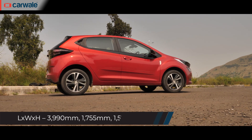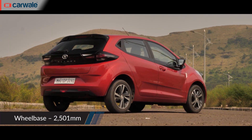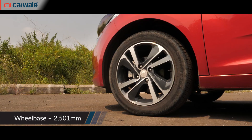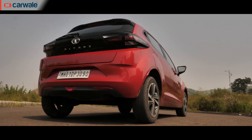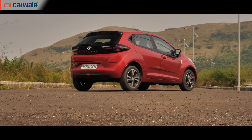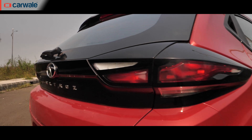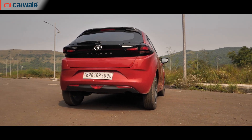Take, for example, the side profile of this hatchback. It gets a strong belt line that runs across its length to merge into the tail lamps. The alloy wheel pattern also looks quite striking. Round at the back, the car has a short overhang and an interesting design, much like its sibling the Harrier. The LED tail lights are designed in such a way that, along with the floating roofline, the Altroz sports a very unique look.